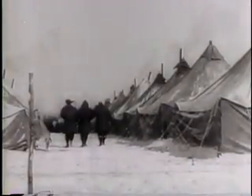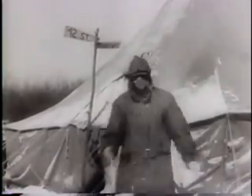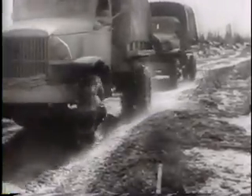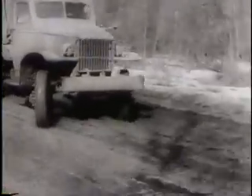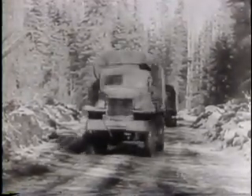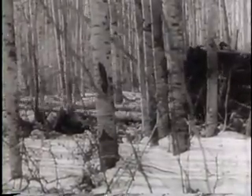From a tent city in the heart of the wilderness, the Army wages a war against nature and the elements. In 30 below zero temperature, they're blazing a trail for the construction of a 1,500 mile military highway from the United States to Alaska. Giant tractors crash through the forests of virgin timber, rolling ahead at a pace that will see the road open within a year.